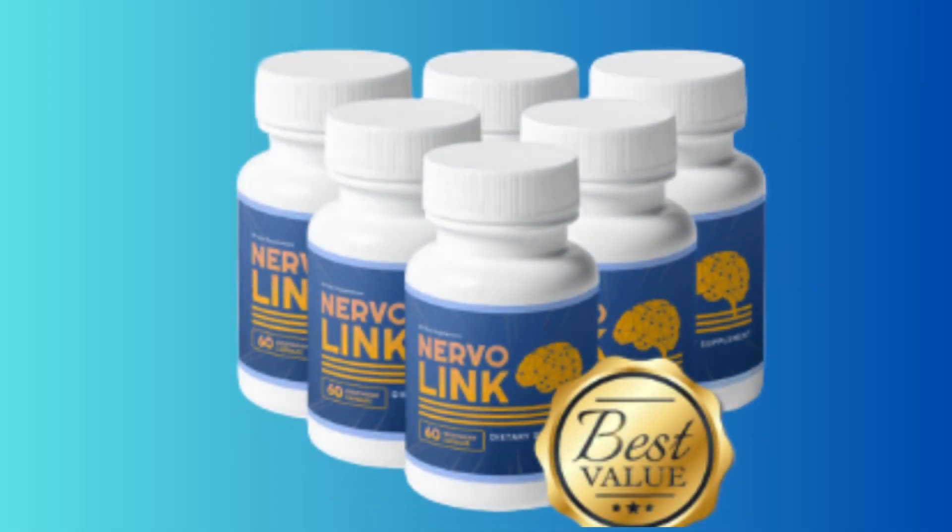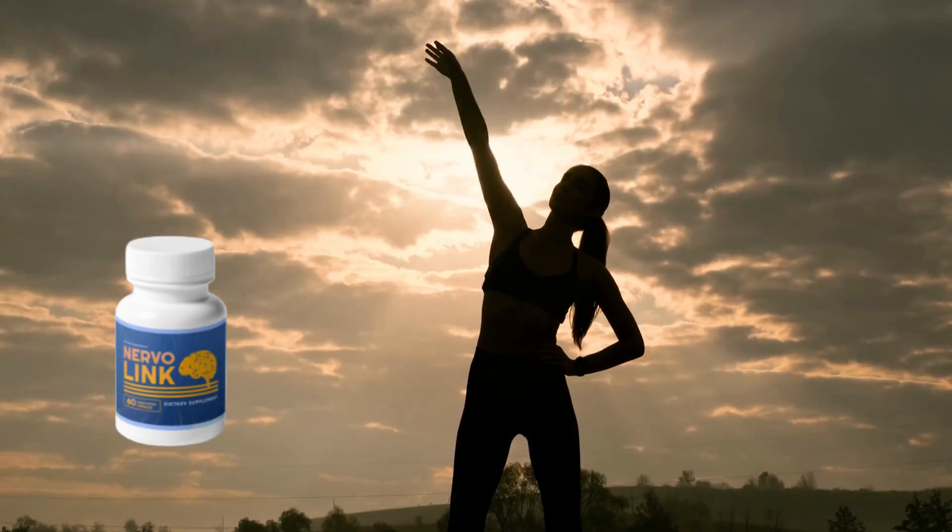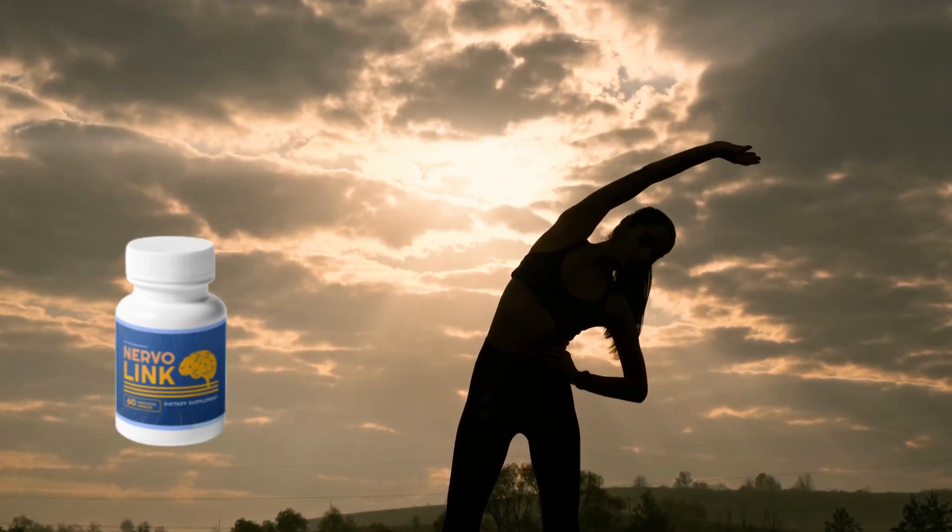That's why Nervalink was created — a natural supplement that repairs damaged nerve fibers and restores nerve function. Nervalink also combats fatigue and boosts your overall energy, helping you cope with the symptoms of neuropathy.